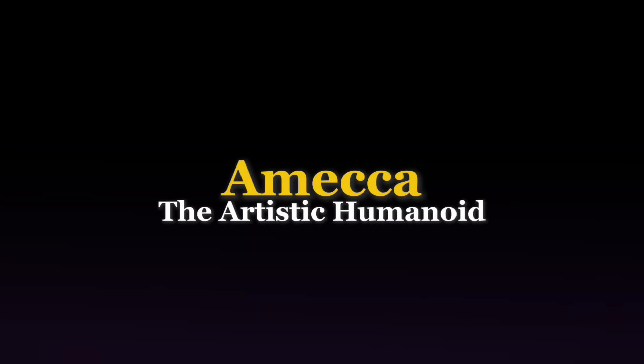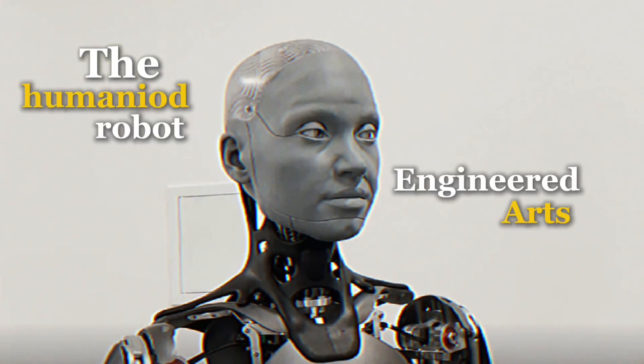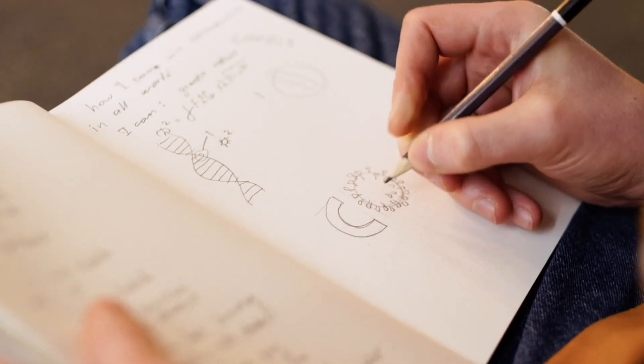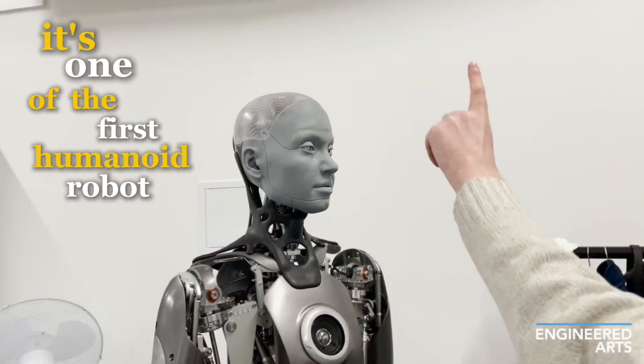Emeka, the artistic humanoid. Let's get things rolling with Emeka, the humanoid robot from Engineered Arts that has been making waves. Emeka is not just another robot with stiff, lifeless looks. This robot can match human-like expressions and movements and even artistic talent. That's right — this robot can draw. It's one of the first humanoid robots to produce artwork that seems truly expressive.